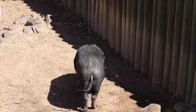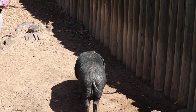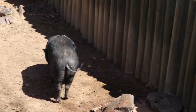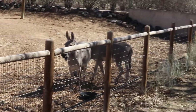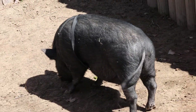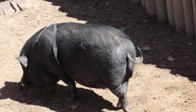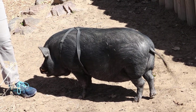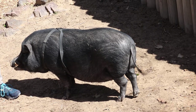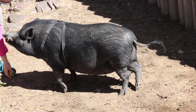Pigs are super cool. A lot of people think they're dirty because they like to take mud baths, and that's actually to help them with their skin. He takes mud baths to protect him from getting sunburned, just like we put on sunscreen before we go outside in the summer. He's actually really clean — he's even litter box trained. Not dirty at all.